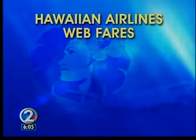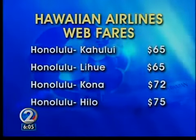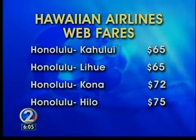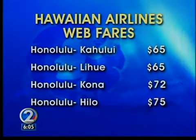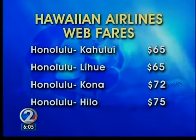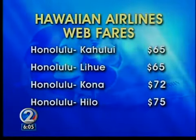Under new web fares announced by Hawaiian Airlines, a one-way flight between Honolulu and Kahului could cost just $65. A similar new fare is now available between Honolulu and Lihue. $72 and $75 fares are now available from Honolulu to Kona and Hilo, respectively.